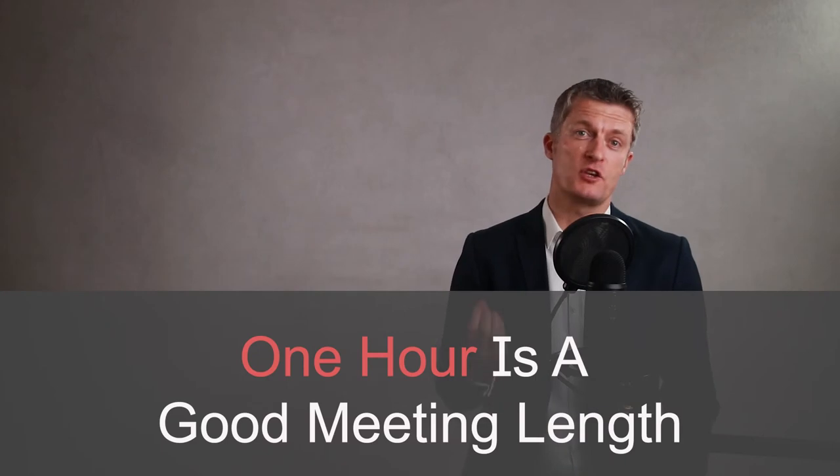From my experience, an hour is a good amount of time for each meeting, but do book the amount of time that works best for both of you.